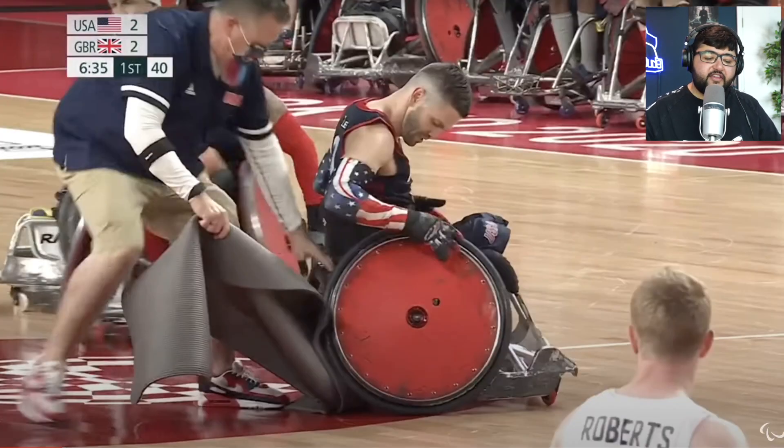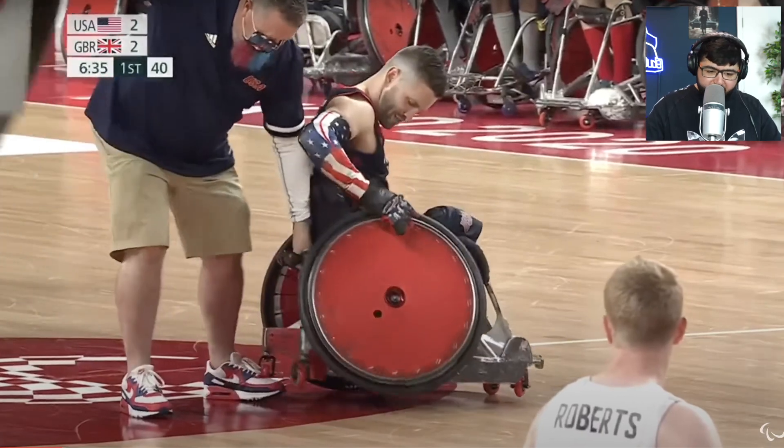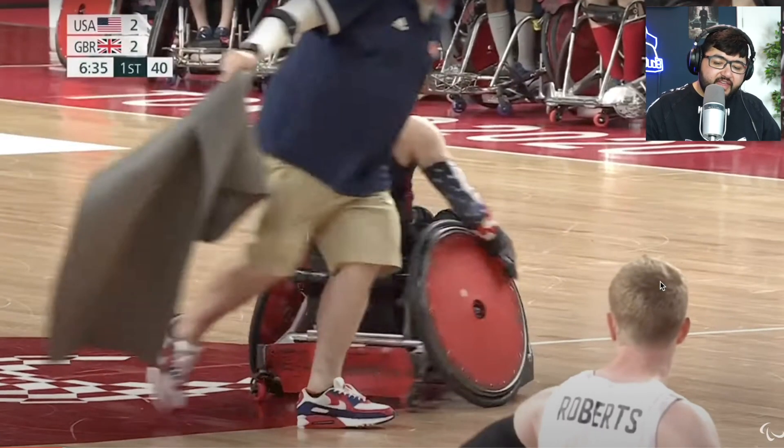I'm going to talk about their chairs. Similar to basketball and tennis, the wheels are at an angle to help them turn, but these have wheel covers — probably so the spokes can't get broken or damaged, that's probably why they do that.